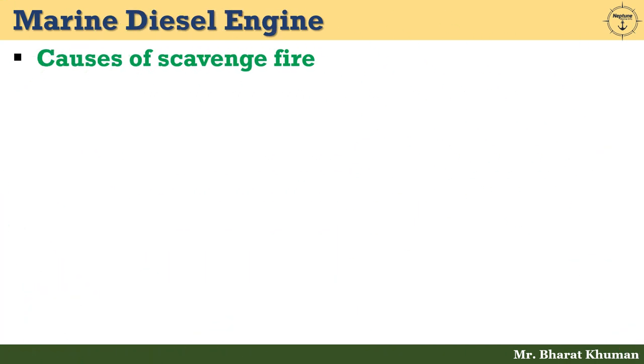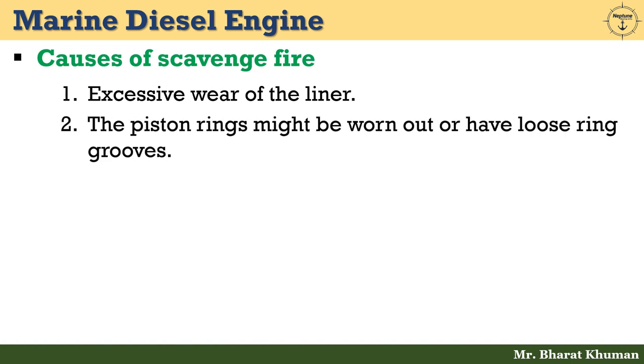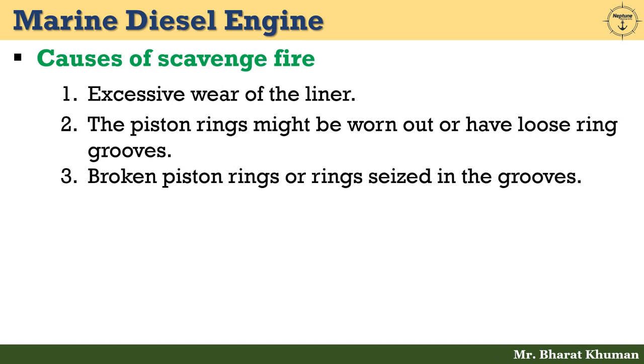Now let's discuss the causes of scavenge fire. First: excessive wear of the liner. Second: the piston rings might be worn out or have loose ring grooves. Third: broken piston rings or rings seized in the grooves. Fourth: dirty scavenge space.